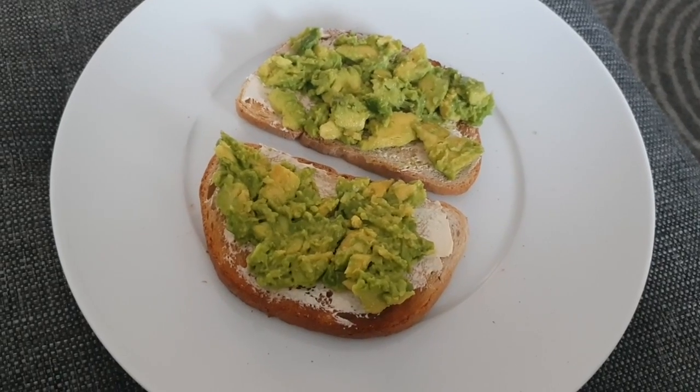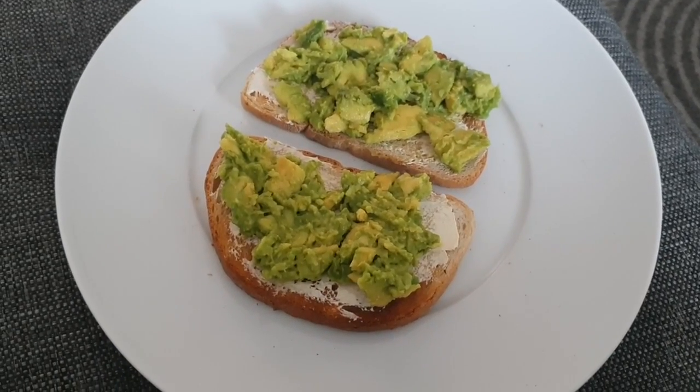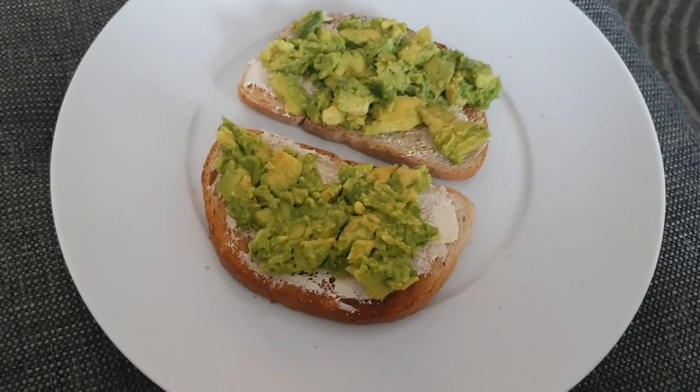Breakfast today is avocado on toast. John's got the same — he's just waiting for his toast to pop up.